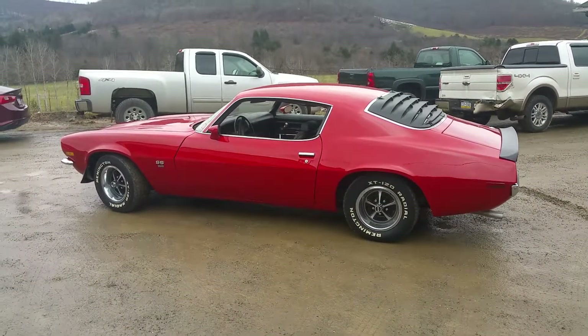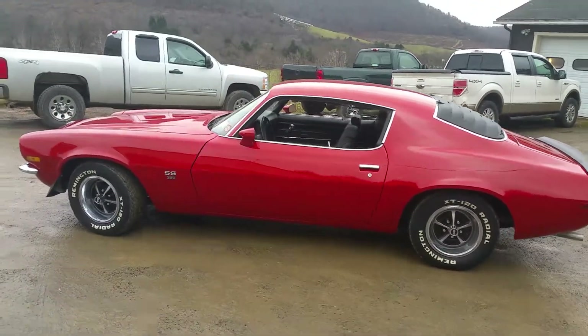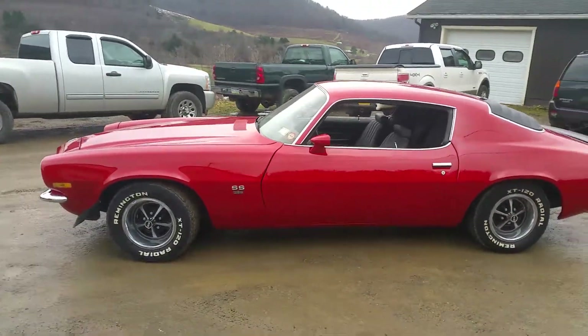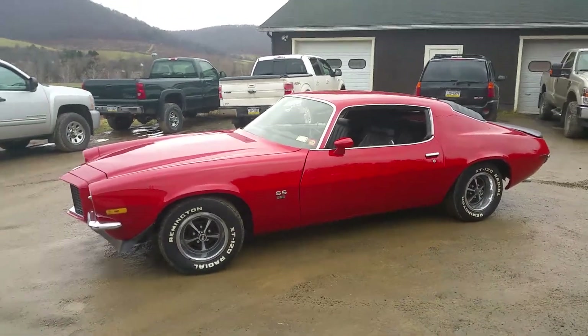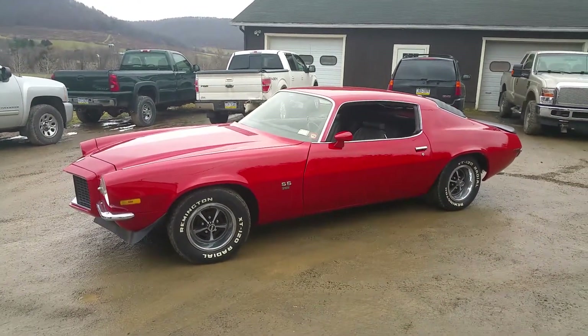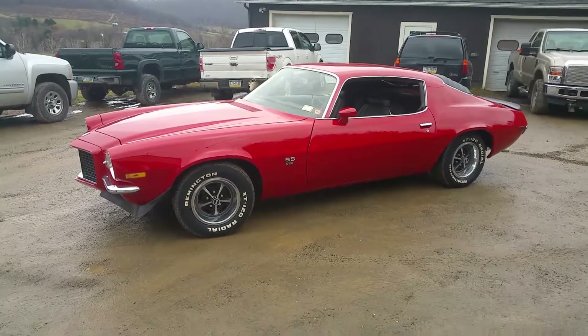Once again, if you guys like the content that I put on this channel — some of the cars that I build — like this video and be sure to subscribe, and we'll keep you up to date with the cars that we do. Thanks for watching.